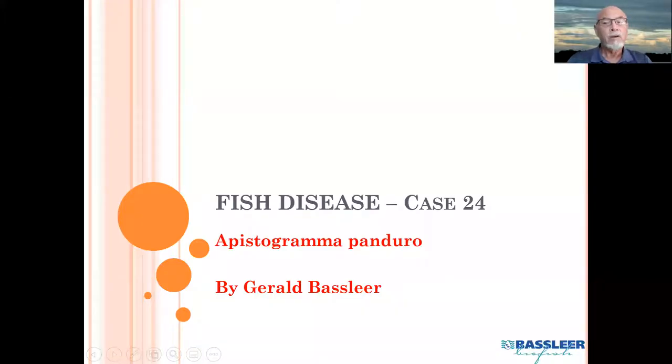Today I will talk about another case, fish disease case number 24, about an Apistogramma panduro.